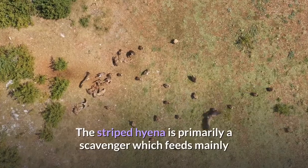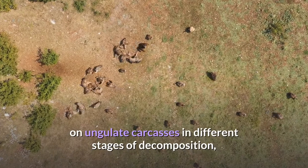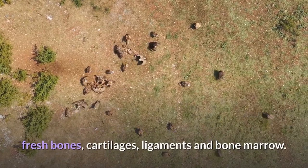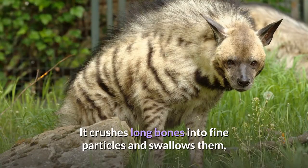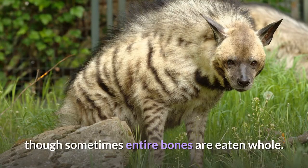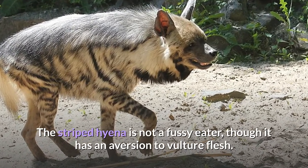The striped hyena is primarily a scavenger which feeds mainly on ungulate carcasses in different stages of decomposition, fresh bones, cartilages, ligaments and bone marrow. It crushes long bones into fine particles and swallows them, though sometimes entire bones are eaten whole. The striped hyena is not a fussy eater, though it has an aversion to vulture flesh.